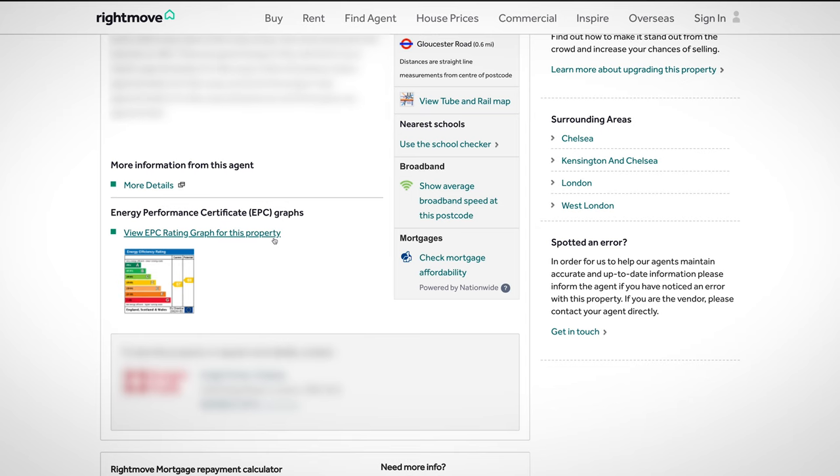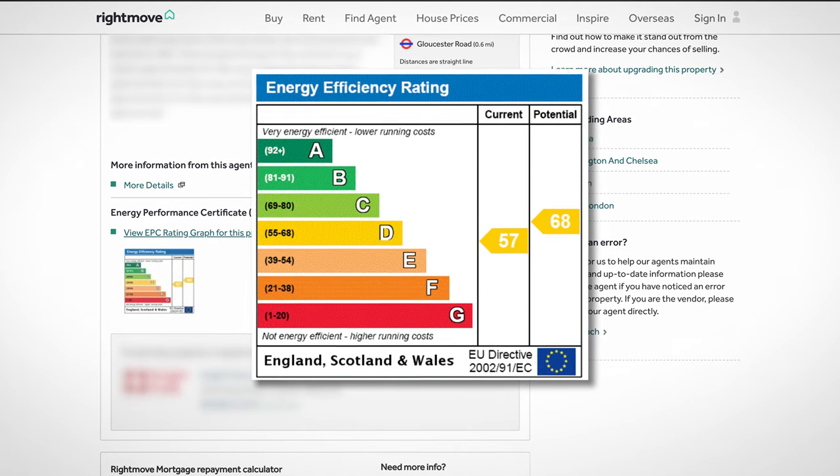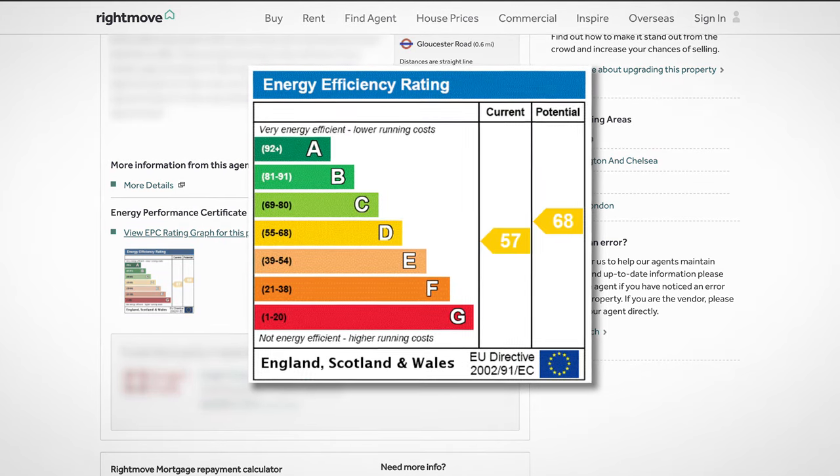Hey, my name is Samuel Leeds, and in this video I want to talk to you about the importance of EPC certificates. An EPC certificate is something that's often banded around. When you're on Rightmove, you'll see a little rating next to where it says EPC, and some people wonder what on earth it means and why it's really important. This video is for you if you ever intend on buying and owning property to rent out or even to live in yourself. I've also got a little special bonus nugget at the end of the video, so stay tuned until the very end.